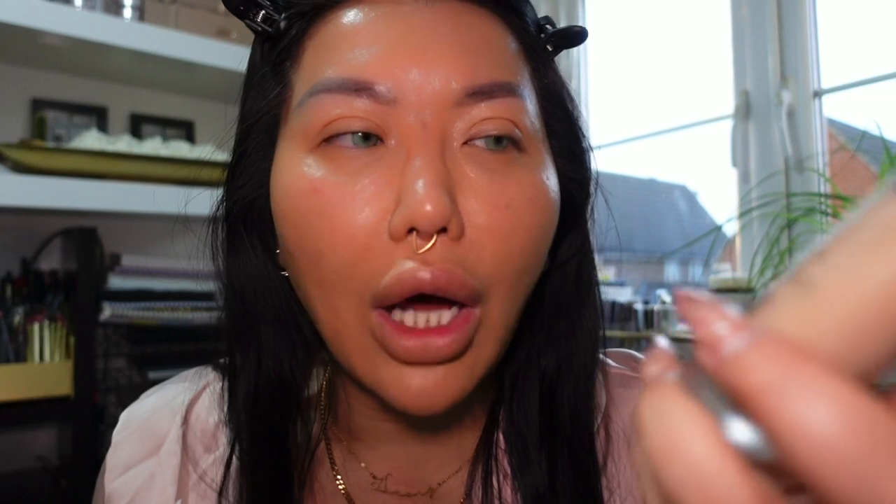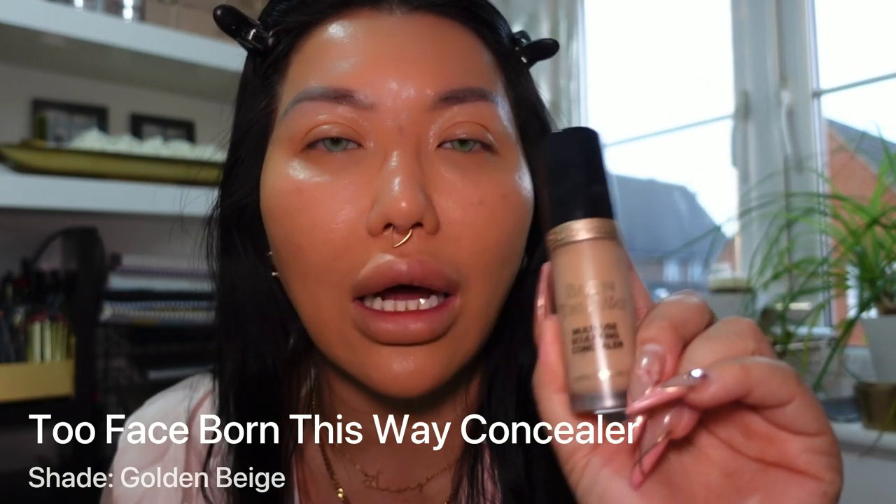Now we are going to conceal. My go-to concealer at the moment is the Too Faced Born This Way Concealer — it is just freaking amazing. The shade I use is called Golden Beige. It's the perfect undertone — not too light, gives good coverage without being cakey and dry. Look how much product you get compared to other concealers — it's massive.